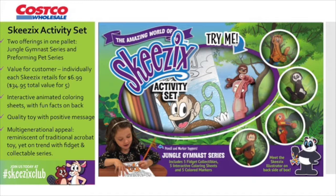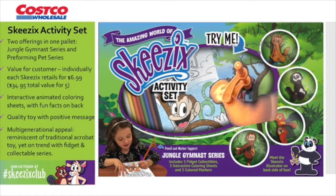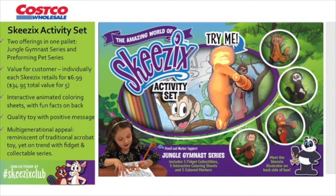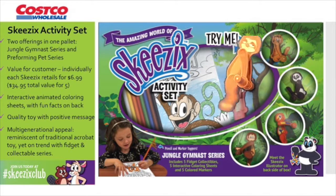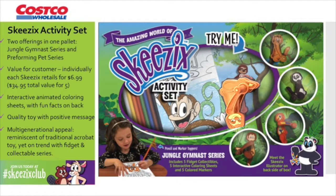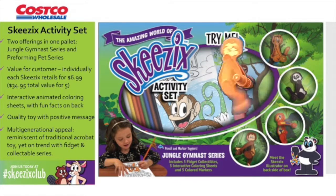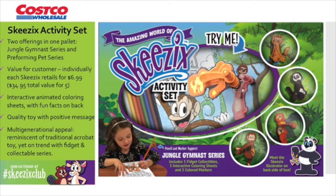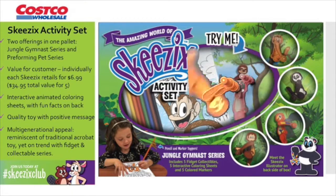You are the first to see our Skizix activity set. In one pallet, we will offer customers the choice between our Jungle Gymnast Series and the Performing Pet Series — or maybe they'll want both. Each set will include five Skizix. When sold individually, each Skizix retails for $6.99. Five of them at $34.95 is the ultimate value for Costco customers. We have also included interactive animated coloring sheets — more on that later.